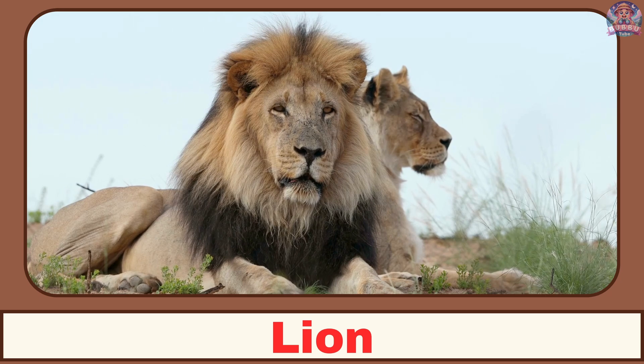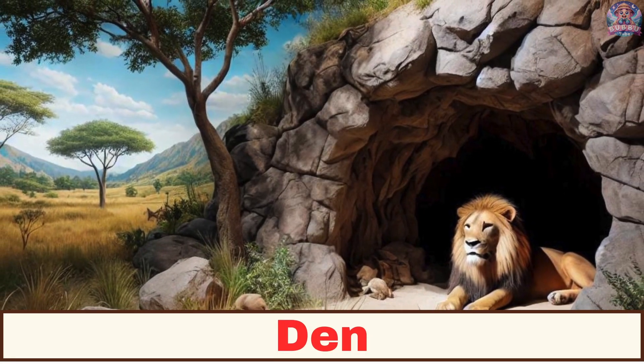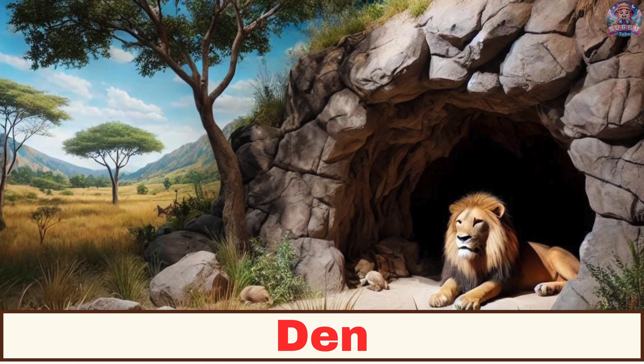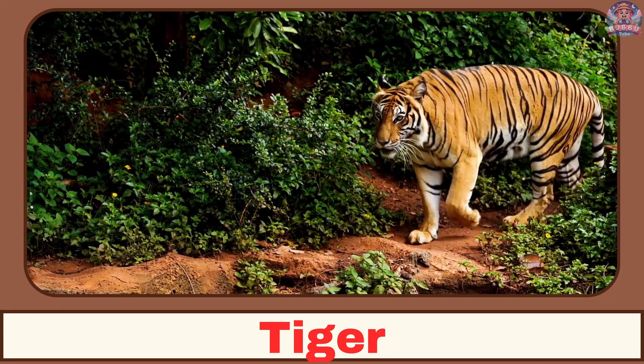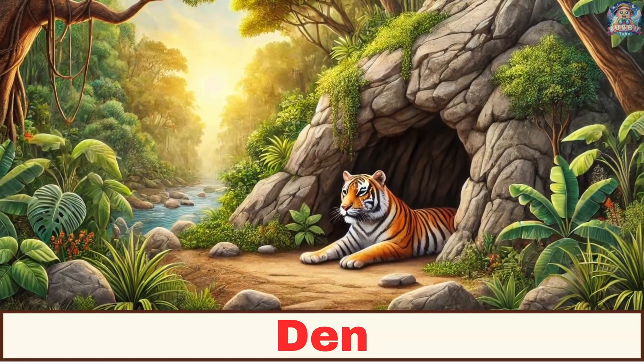Where does a lion live? A lion lives in a den. Where does a tiger live? A tiger lives in a den.